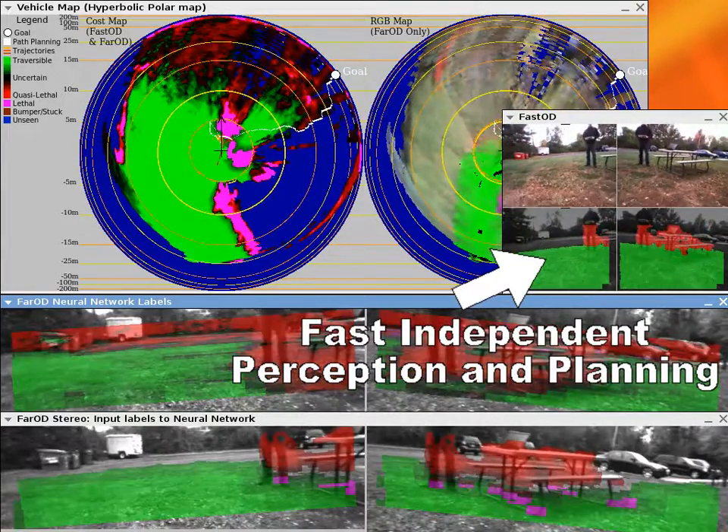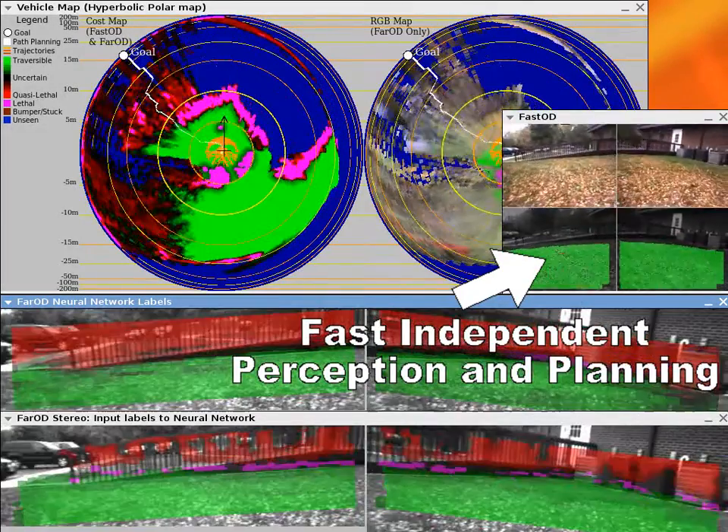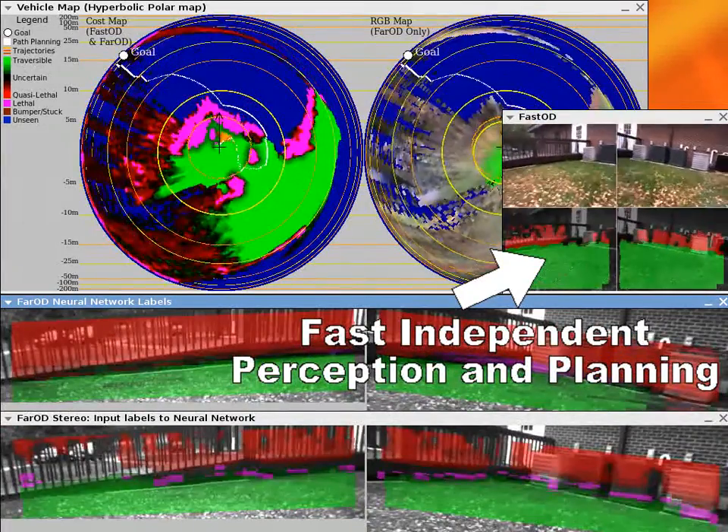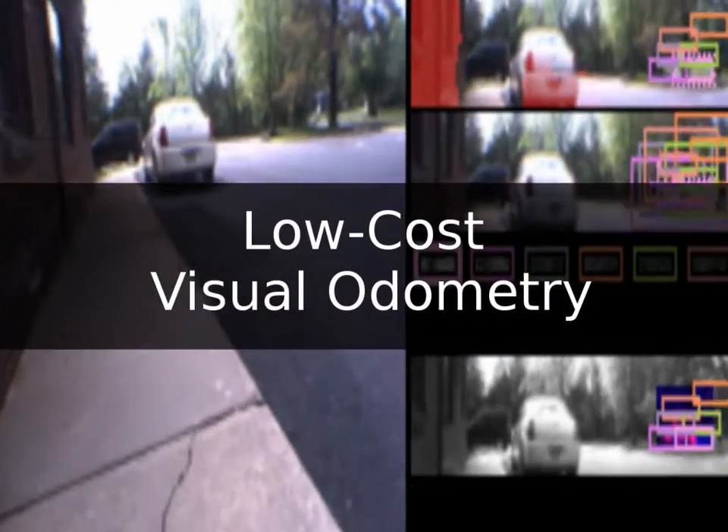An independent fast and short-range vision system detects obstacles in real-time and avoids all collisions. Another key module is the rotational visual odometry, which corrects the unreliable positioning system using vision at very low computational cost compared to traditional methods.